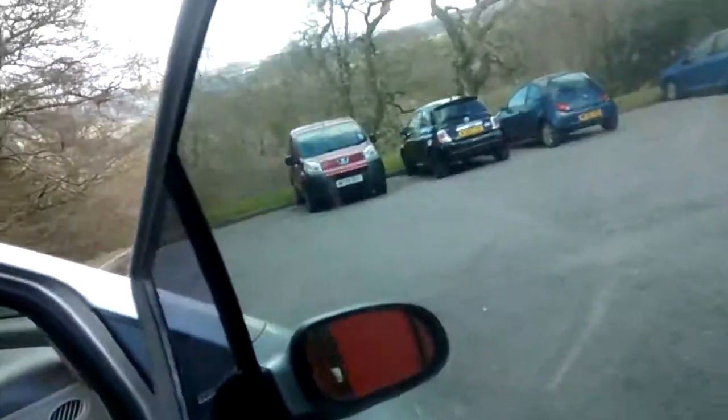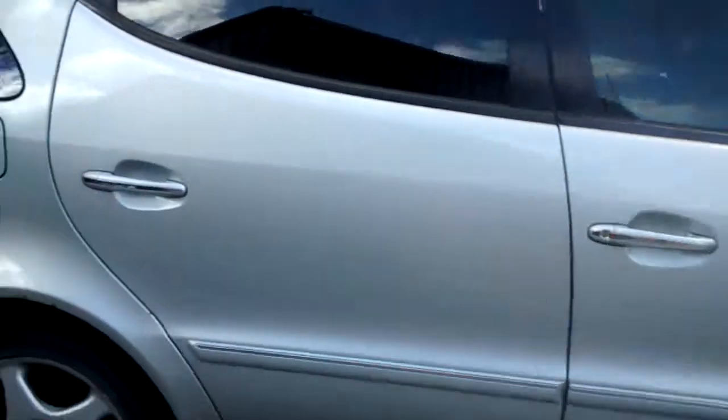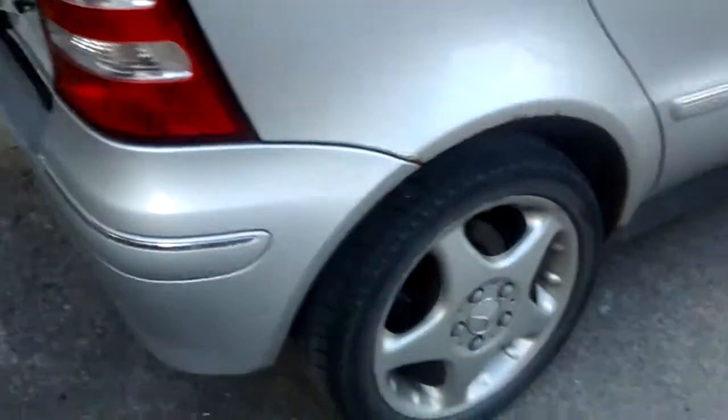Got a nice set of alloys. It's clean in the back as well. Spare set of wheels. It's clean inside, semi leather.